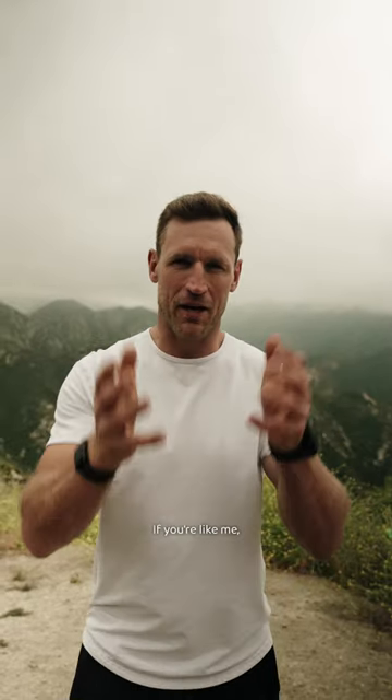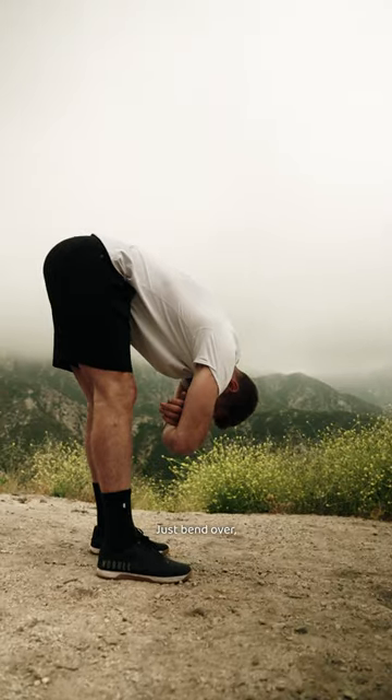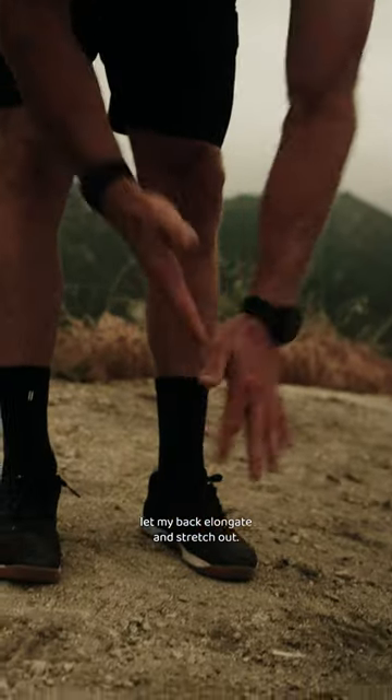The first thing I like to do is stretch out my lower back. If you're like me, when you sit for multiple hours your lower back gets tired. So I'm gonna do a bending fold — just bend over, let gravity do the work, let my back elongate and stretch out. And then from there I'm going to go to a hip flexor stretch.